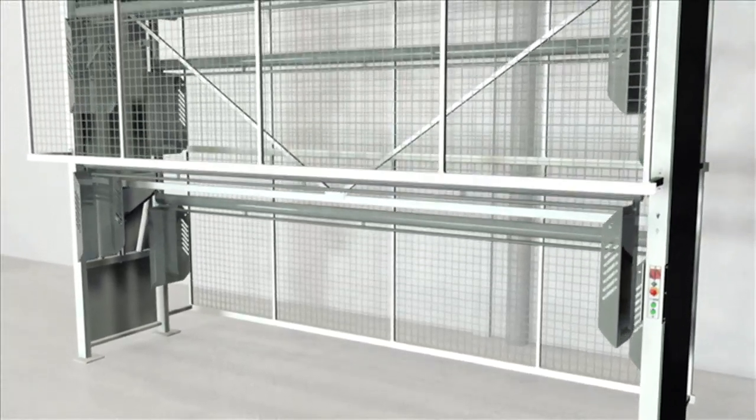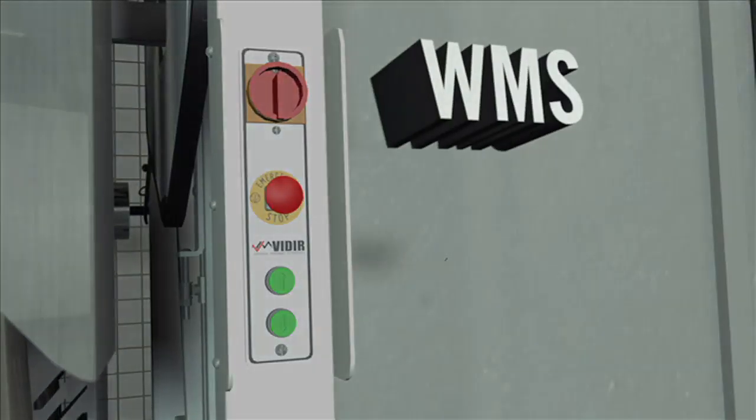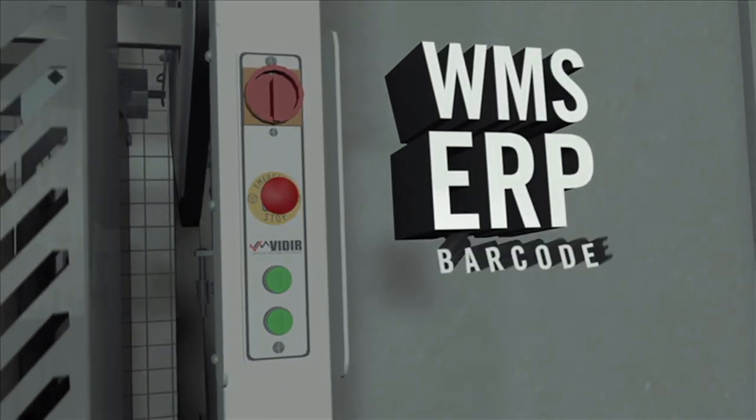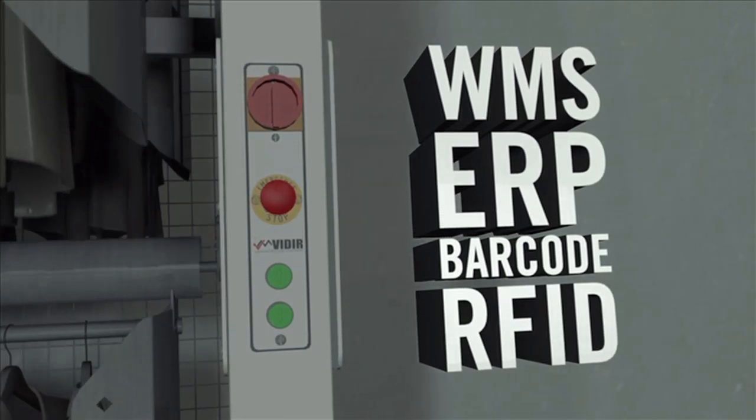Veeder's Garment Carousel can be semi or fully automated. A fully automated garment carousel can integrate with WMS, ERP, and various barcode and RFID systems for real-time inventory management.